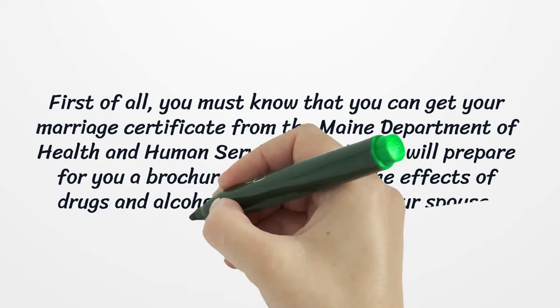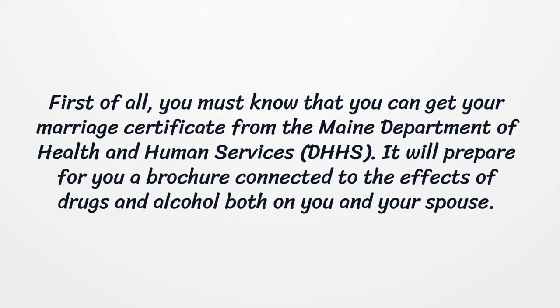First of all, you must know that you can get your marriage certificate from the Maine Department of Health and Human Services. It will prepare for you a brochure connected to the effects of drugs and alcohol both on you and your spouse.